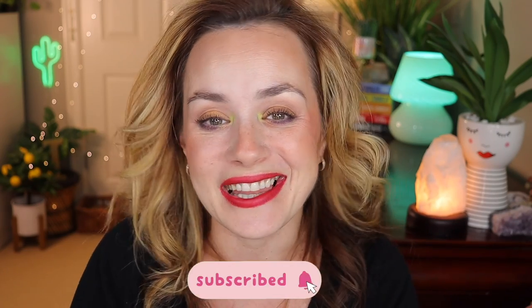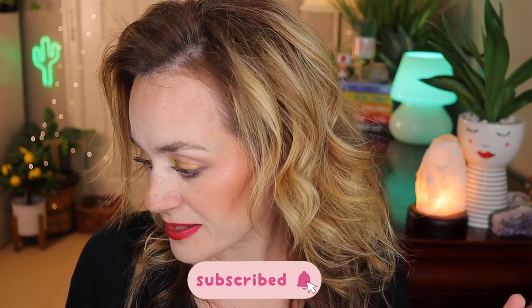Hi everyone! Today I'm going to go through my July and August recommendations and all of the makeup purchases during those two months. I also have a little bit of skincare and one hair product. If you enjoy this type of video and my channel, I would love for you to subscribe down below. Let's get started — these are products I recommend, some I've tried and some I purchased in August and haven't gotten to yet.